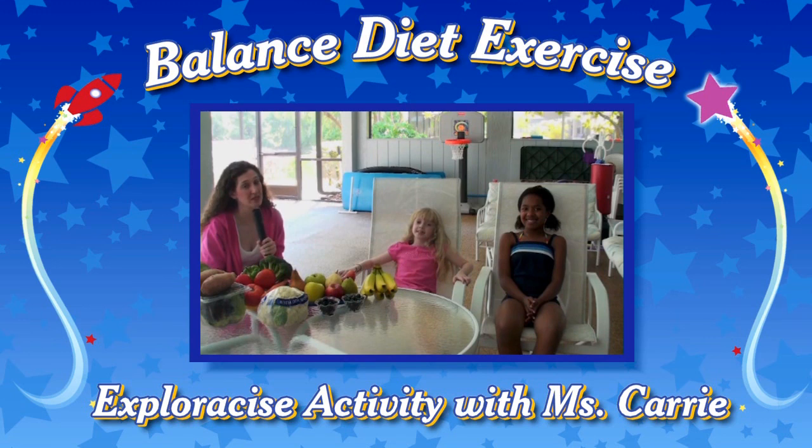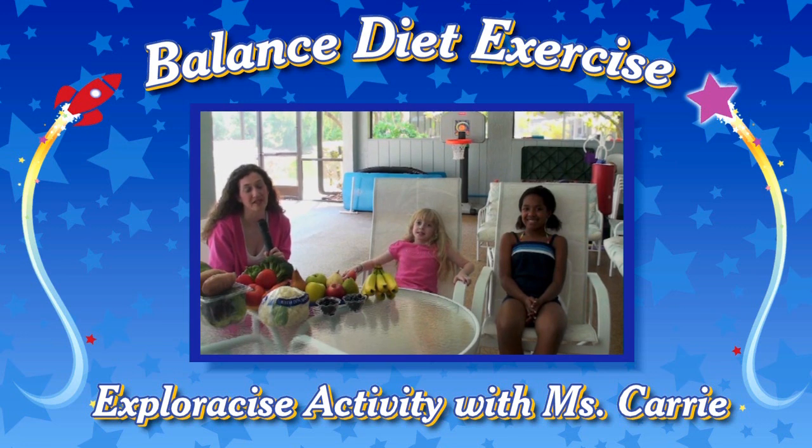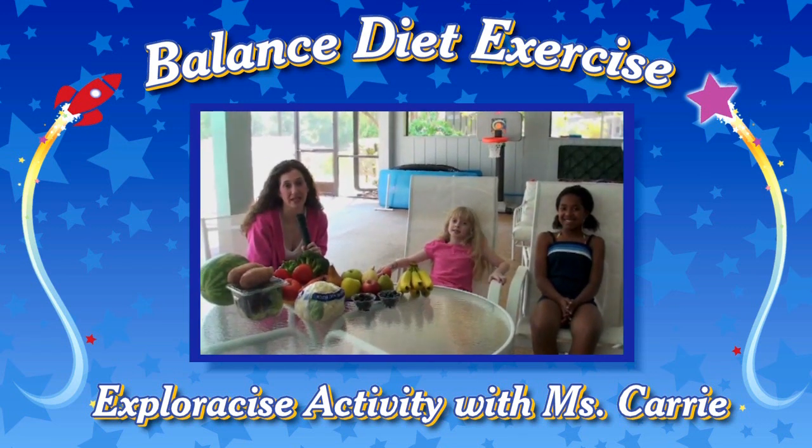Do you know how many fruits and vegetables you should have in your diet every day? The correct answer is five servings of fruits and vegetables. So today, we are going to do our balanced diet exercise.